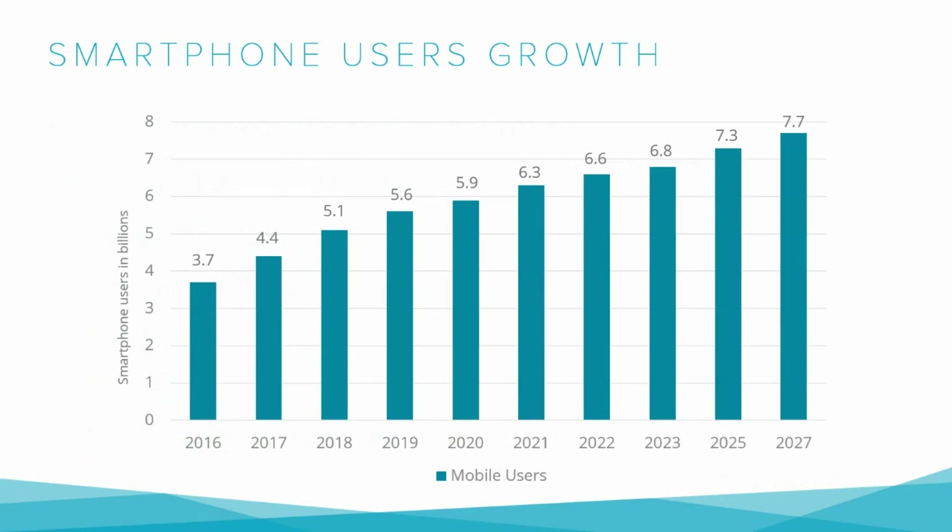Given the global population of over 8 billion, the smartphone penetration rate in 2023 is around 89%. In other words, nearly 9 out of 10 people in the world are equipped with a smartphone.